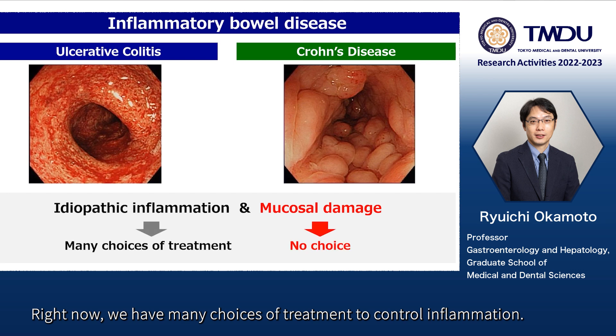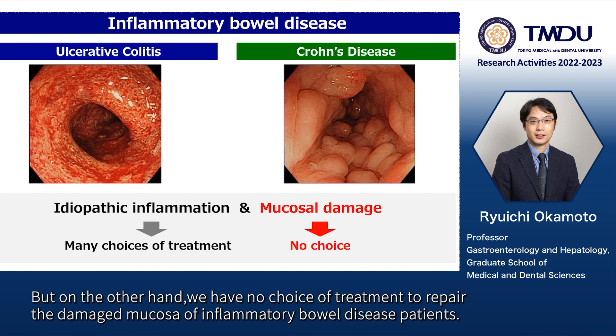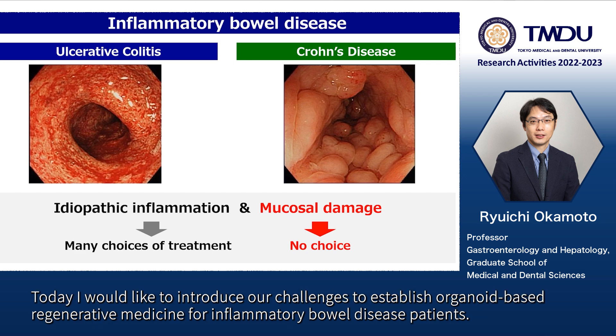Right now, we have many choices of treatment to control inflammation, but on the other hand, we have no choice of treatment to repair the damaged mucosa of inflammatory bowel disease patients. Today, I would like to introduce our challenges to establish organoid-based regenerative medicine for inflammatory bowel disease patients.